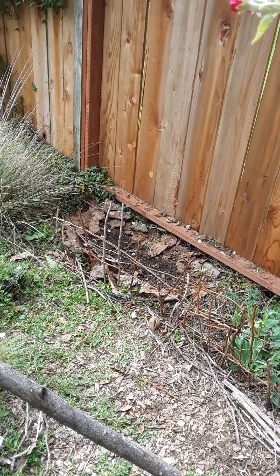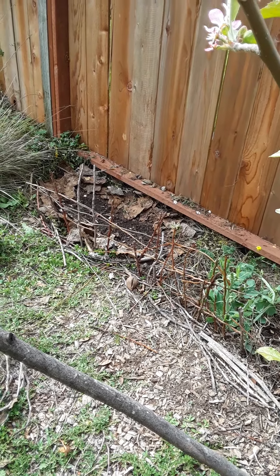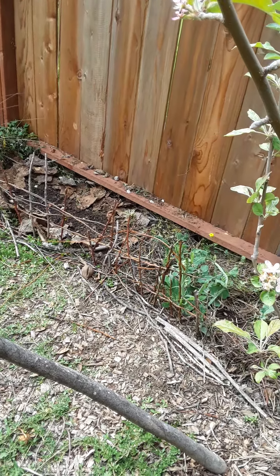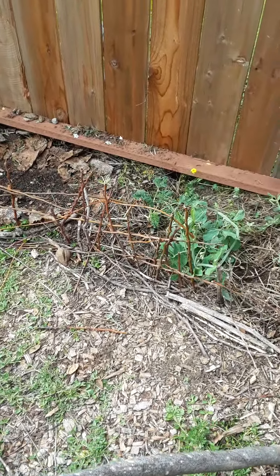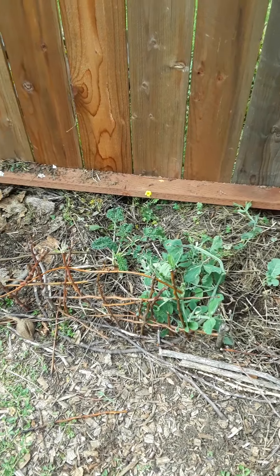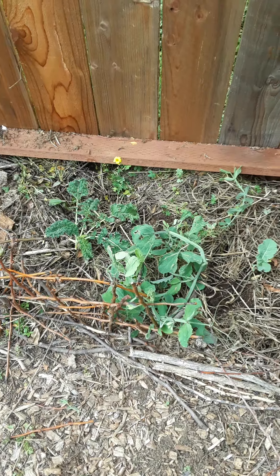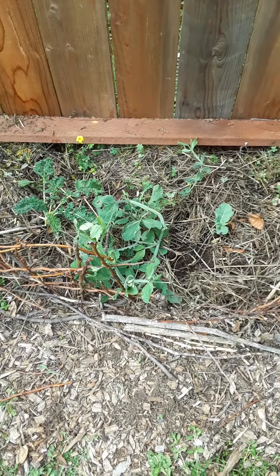Behind these rickety sticks are newly replanted asparagus roots in better soil. I thought they had died and dug them up to plant some yacon, but found the roots just starting to send out little buds. So I amended the soil and put them back in, and I'm pretty sure they'll make it.